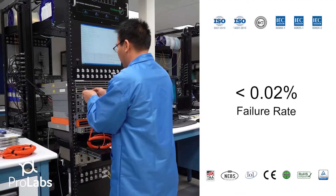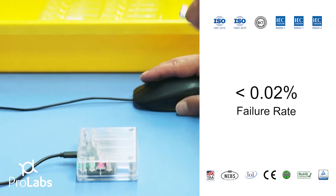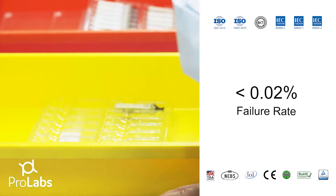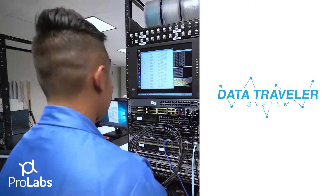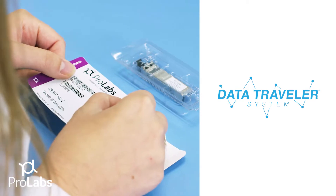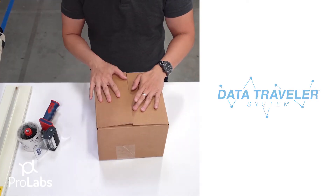We're a business focused on quality and continuous improvement. We deliver this high level of quality by strict adherence to our proprietary system called the Data Traveler System, or DTS. The DTS is both a software system and a manufacturing process that tracks every one of our transceivers from raw materials to delivery.